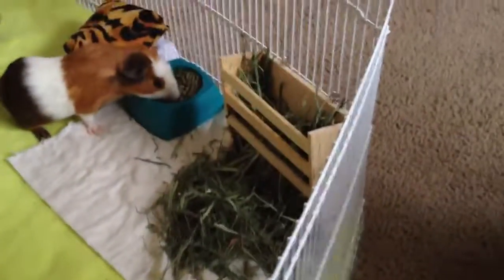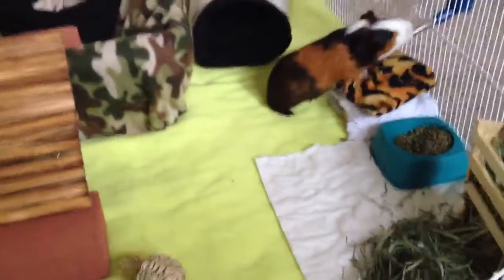That's all my guinea pig stuff. I'm going to look over everything I bought and then do a cage tour to show you guys what's in my cage. Bye, guys.